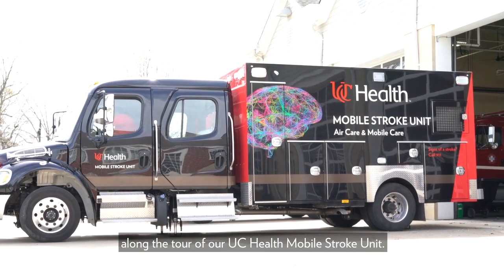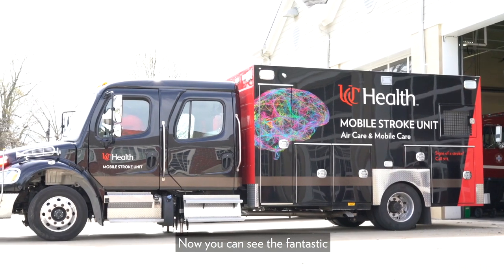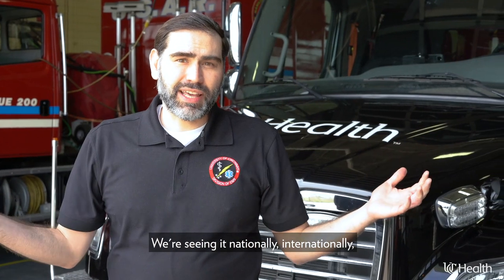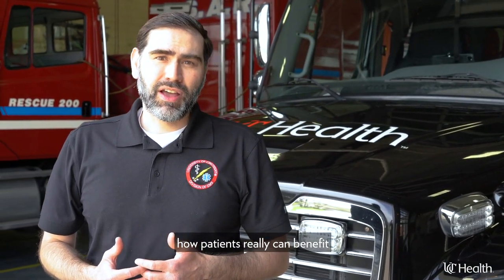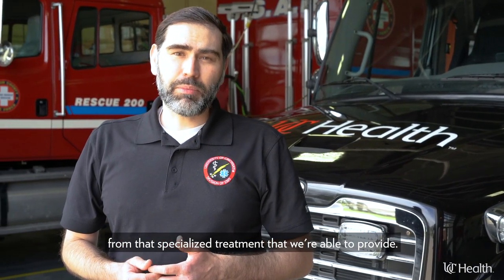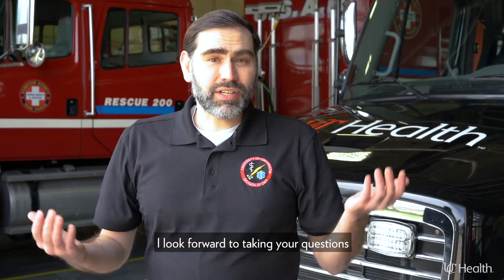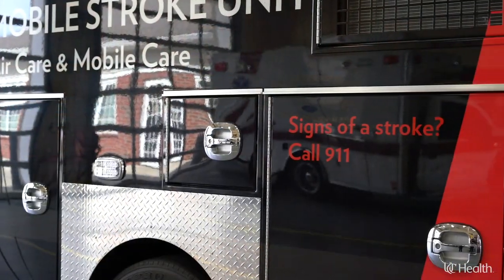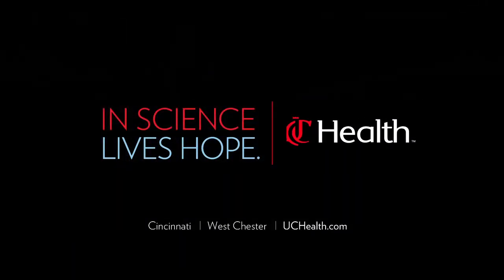I really appreciate your coming along on the tour of our UC Health Mobile Stroke Unit. Now you can see the fantastic and excellent care we can provide to our patients. We're seeing it nationally, internationally, and locally — how patients really can benefit from the specialized treatment we're able to provide. We look forward to continuing to be a resource for our community, and I look forward to taking your questions during our panel discussion at the end of the session. Thank you.